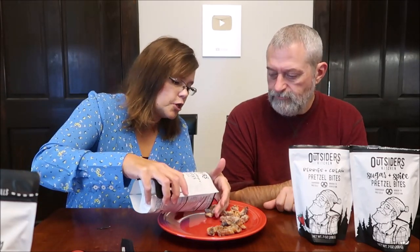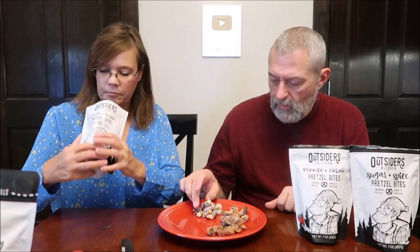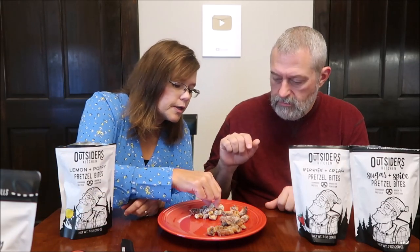I like lemon. There are lots of poppy seeds on this one.